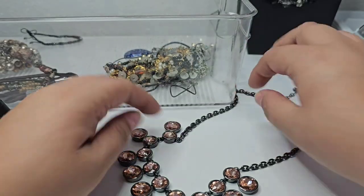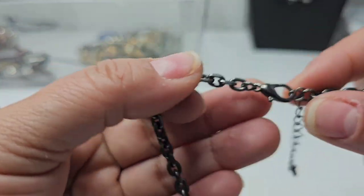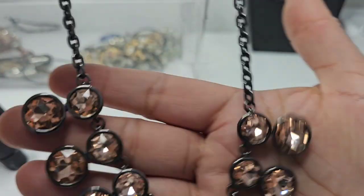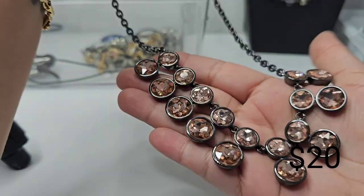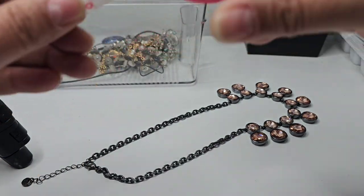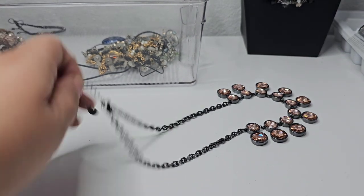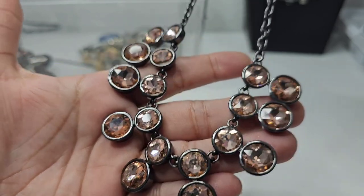Here we have another statement piece necklace on a gunmetal chain — it says 'Loft.' I'm getting a lot of these. This is very nice — it's almost a champagne pink color. It has a one-inch extender and the drop is eight inches. Nothing appears to be missing; everything looks like it's there.